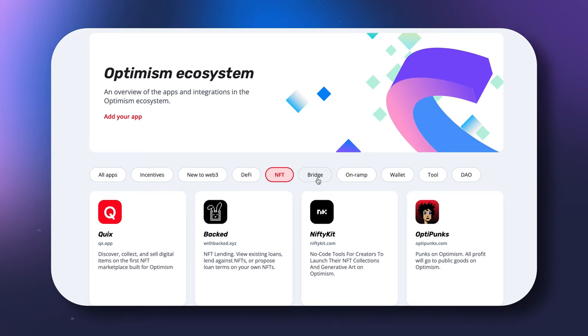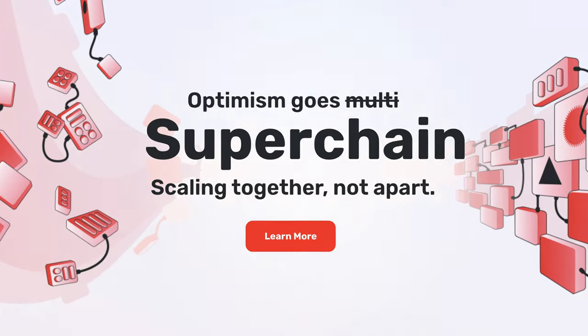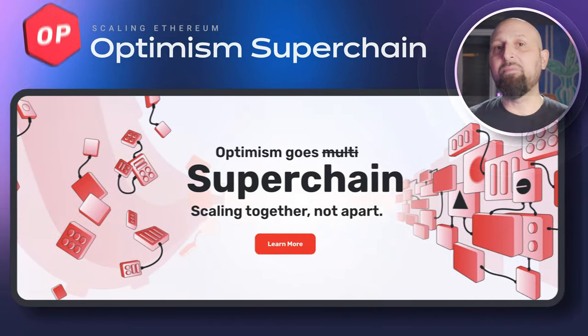Beyond this, Optimism is dreaming big. In March 2023, the DAO announced their Superchain development project.